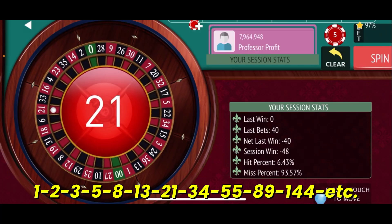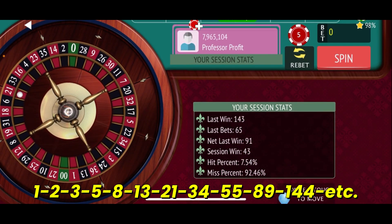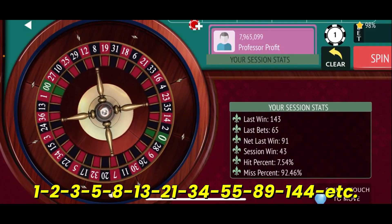21 red — that is a hit for us! That's a $91 win, bringing us to $43 — a new session high. So we'll move the chains, start at the 10th street, and put a dollar on each one of these. $5 total bet and we're spinning.